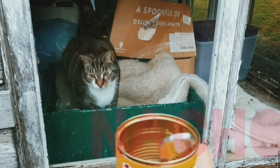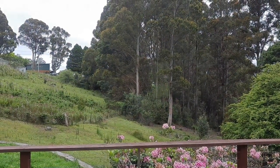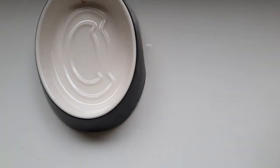Welcome back to Feeding Cats for 30 Days, Day 19. Today's video is going to be a shortish one. Anyway, back on track.